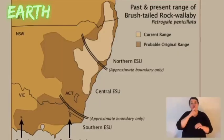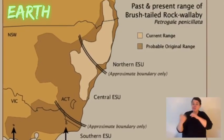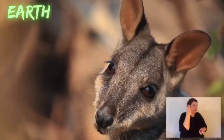Brush-tailed rock wallabies live along the Great Dividing Range in eastern Australia. They were found from Queensland through New South Wales and down into Victoria. But the species has suffered radically in the last couple of hundred years. When Europeans came to Australia, they brought with them the feral fox, and the feral fox has been annihilating brush-tailed rock wallaby populations ever since.